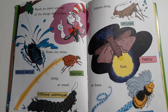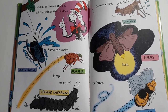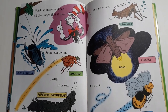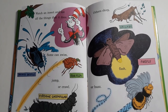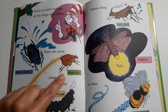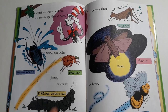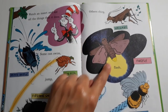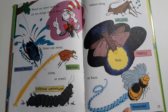Watch an insect and see all the things that it does. Some can swim, jump, or crawl. Others chirp, flash, or buzz. Diving beetle, dog flea, pipe vine caterpillar, cricket, firefly, bumblebee.